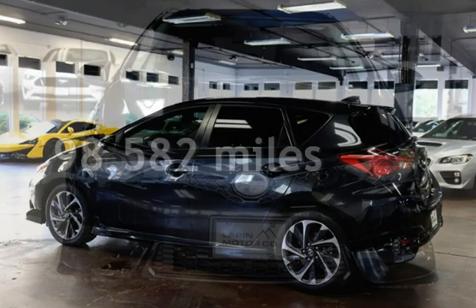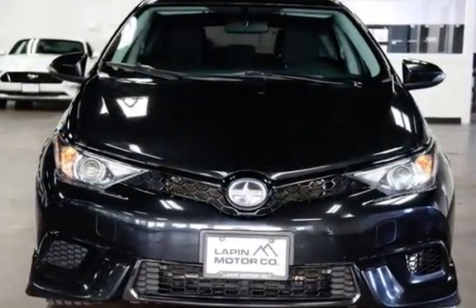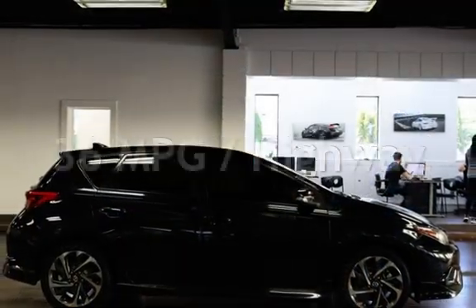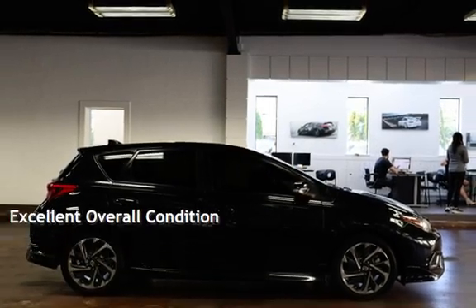This Scion has less than 99,000 miles on the odometer. Estimated fuel economy for this vehicle is 27 miles per gallon in the city and 36 miles per gallon on the highway. This vehicle is in excellent overall condition.